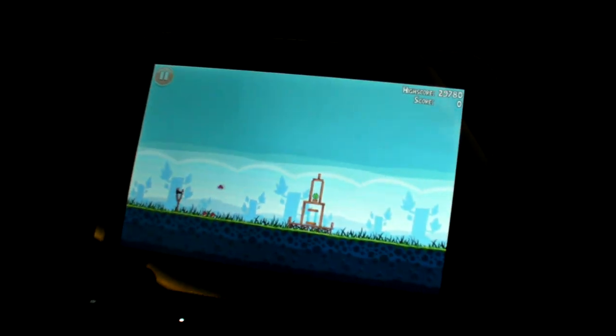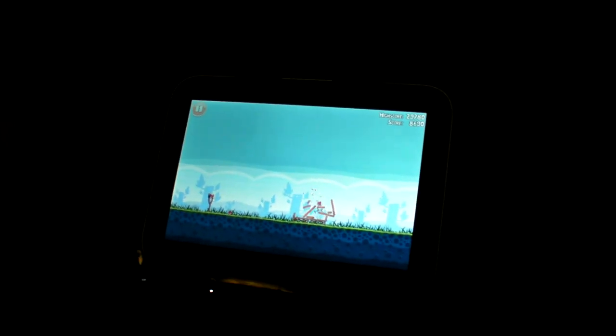Which version of Android is it running? This is 2.2. So how much does it cost and when is it available? It's available this month in China — you're looking at $500 and up. In the US, about $1,300 for the kit. In the US and the rest of the world, this is going to be a 3.0 device, so we'll announce it after Android 3.0.